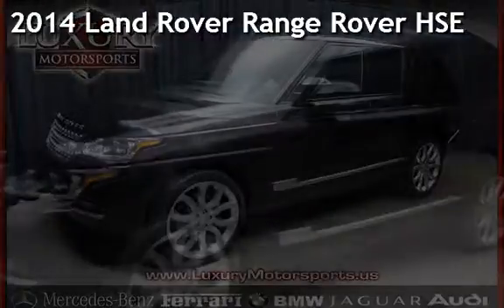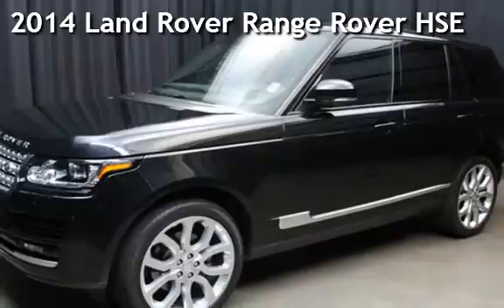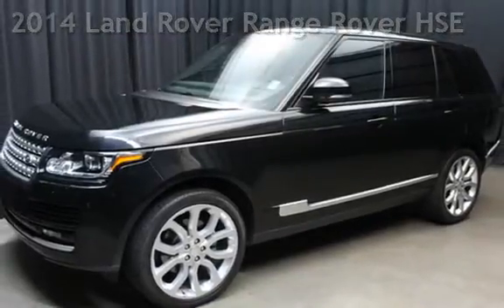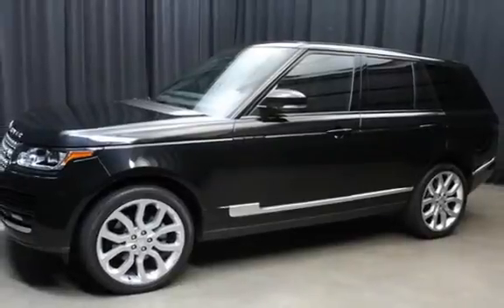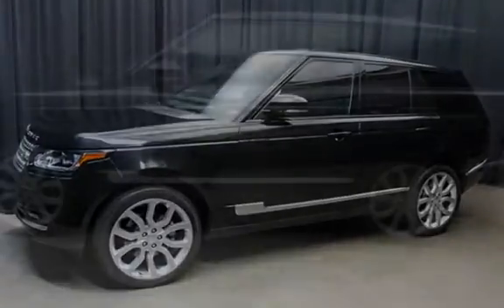Presenting a pre-owned 2014 Land Rover Range Rover HSE. This four-door SUV has a six-cylinder, three-liter V6 engine, with four-wheel drive and an automatic transmission.